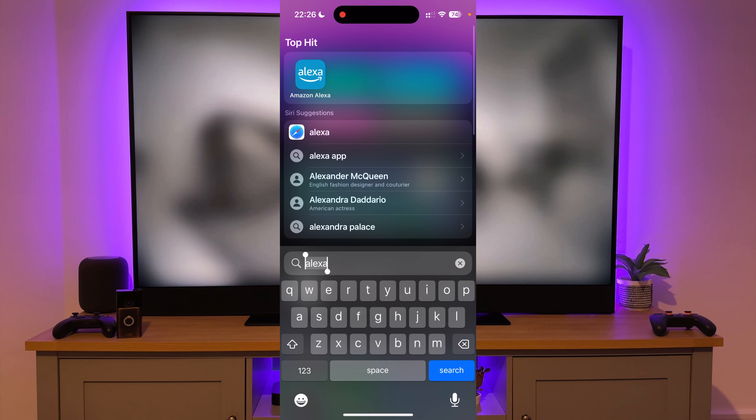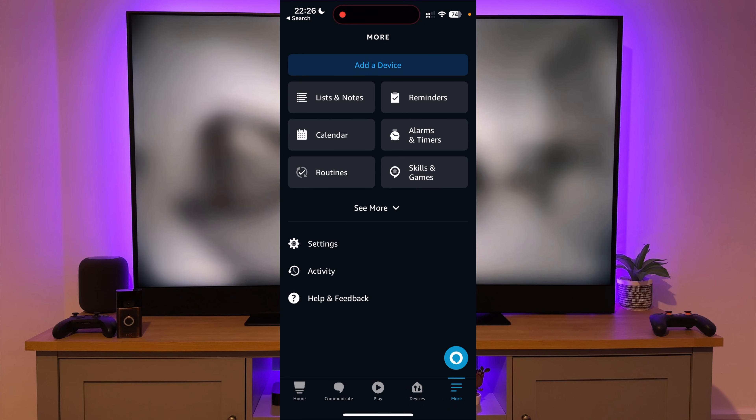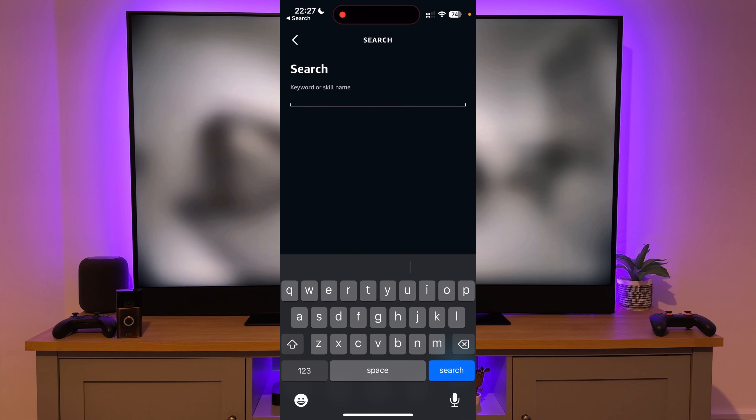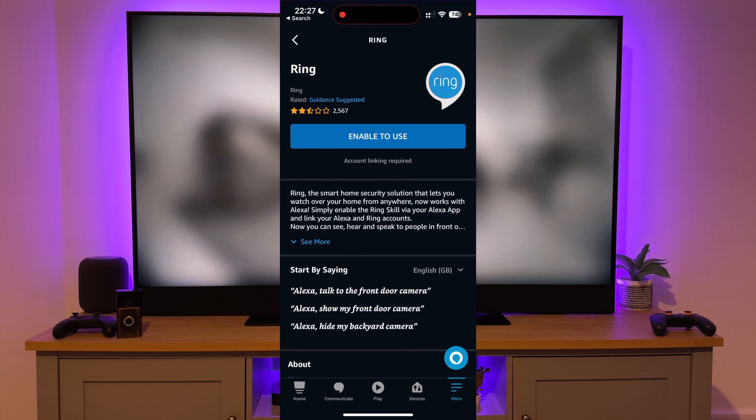The first step is enabling the skill in the Alexa app. Simply open the Alexa app, press More, and select Skills and Games. Press the magnifying glass on the top right hand corner of the screen and search for Ring. Select the Ring app and press Enable to Use.